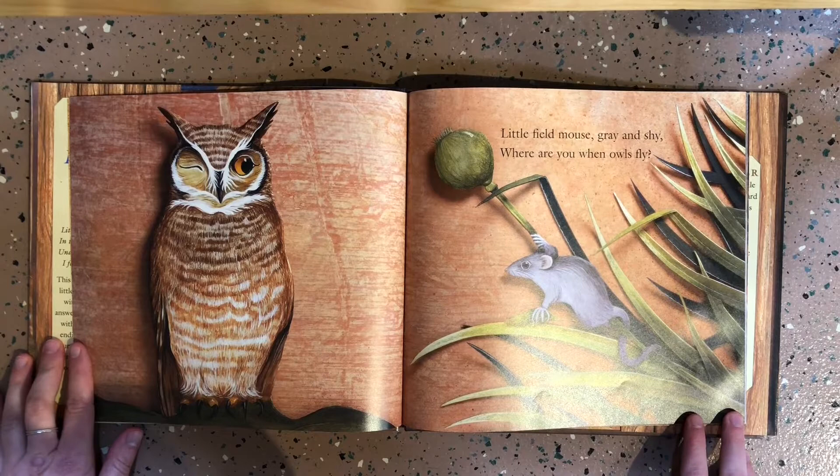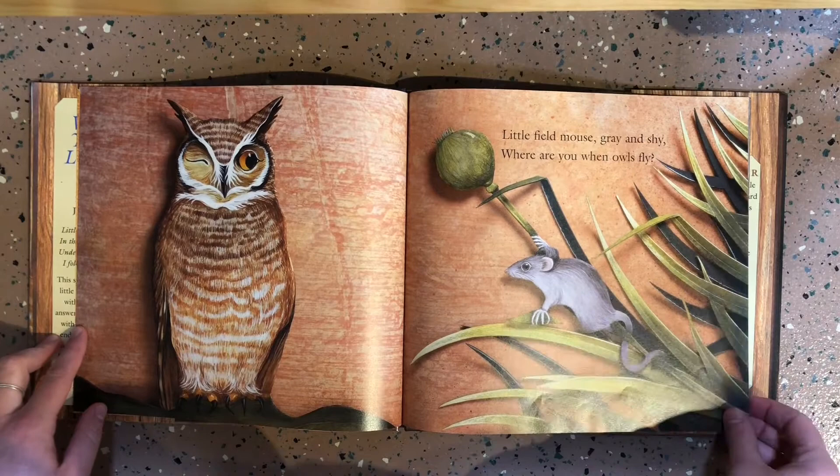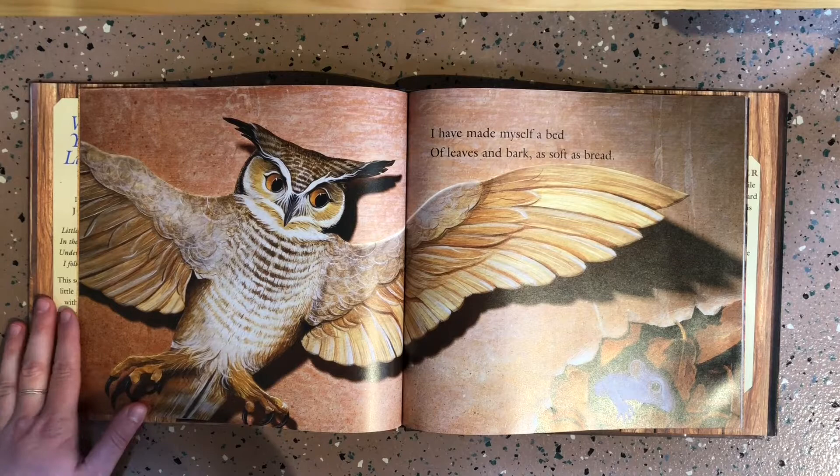Little field mouse, gray and shy, where are you when owls fly? I have made myself a bed of leaves and bark, as soft as bread.